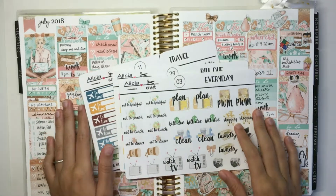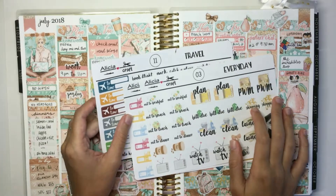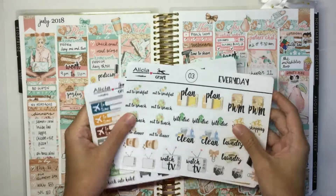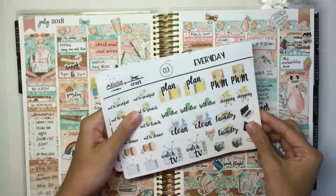Hi guys, so today we're going to be going over the new releases for this week. I have three new releases today as usual and they are all half sheets, so let's get into it.